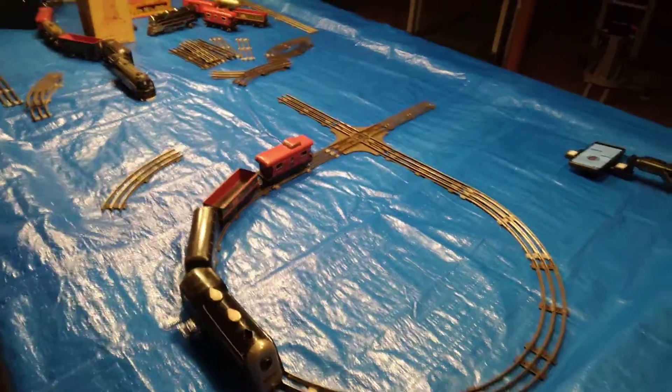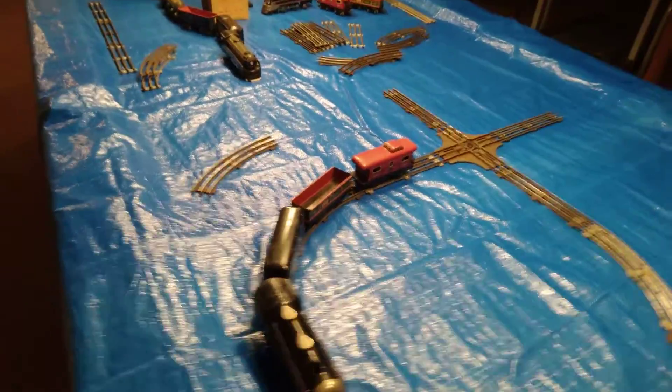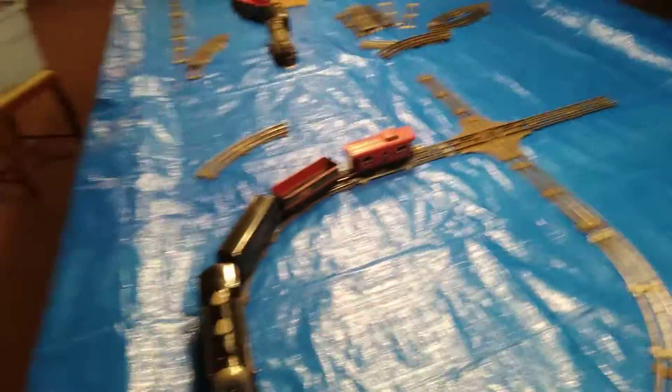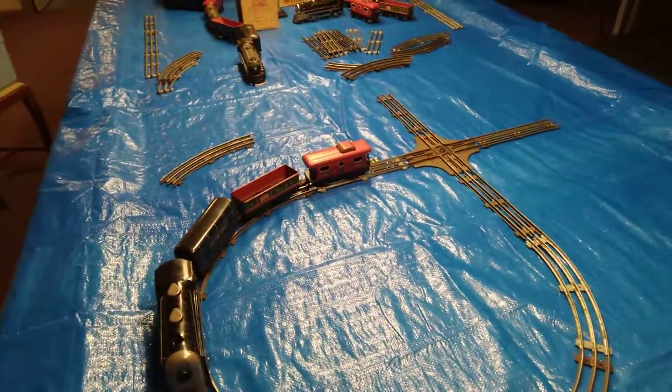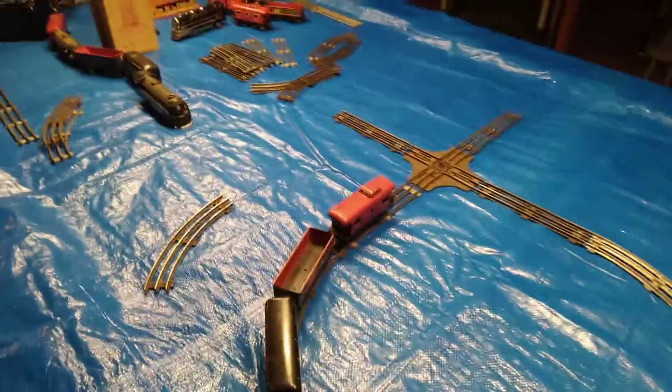Hello guys, this is my Pop Pop's order train set. It's 60 years old, I believe that's what he said. And he's actually selling it on Facebook and soon on Nextdoor Neighbor.